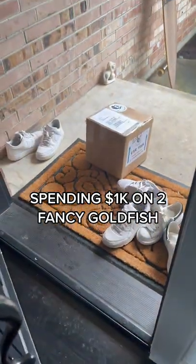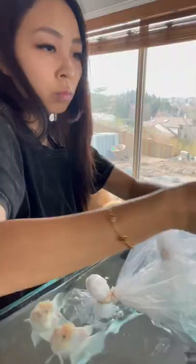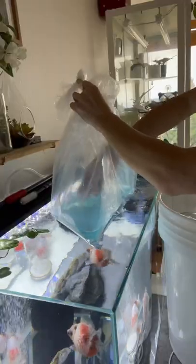I spent almost a thousand dollars on two goldfish. Here's the unboxing — I currently have two tanks and when I tell you I'm pretty picky, I am pretty picky. First of all, acclimate them as always. I've gotten so many comments like why are you taking it out with your bare hands?